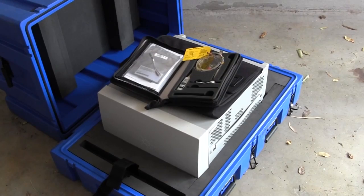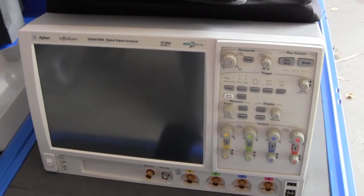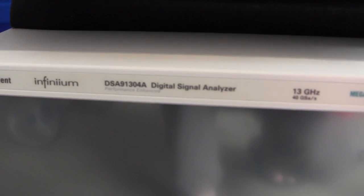I've got to wonder — how much would I get at cash converters for it? And you take the cover off, and here it is: ta-da! Performance enhanced DSA 91304A.